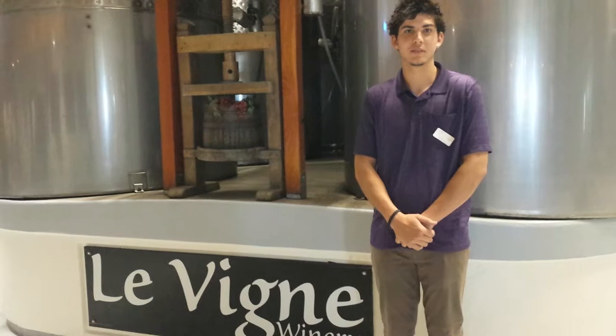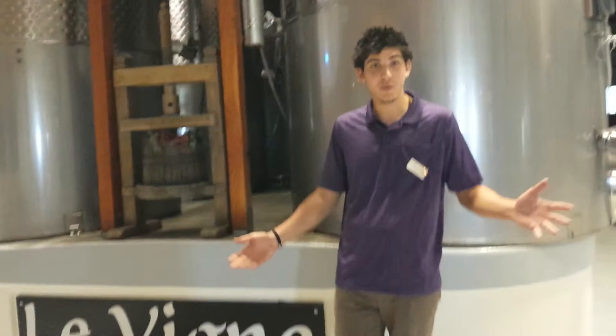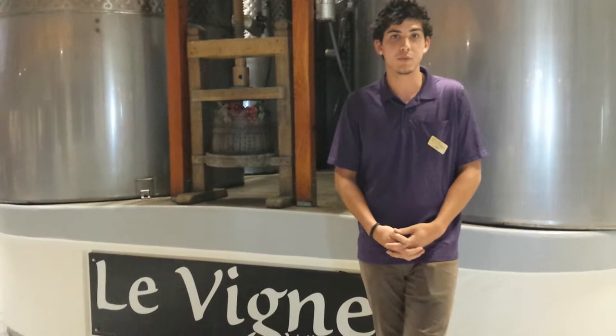Good afternoon. We're here at La Vigne and we are with Eric from The Tasting Room, and he's going to tell us a little about what you're pouring and what you offer and all the wonderful things to know. So this is La Vigne Winery and there's about 300 wineries here in Paso. What sets us apart from other wineries, I'd say, is the cheese that we have with our wine.